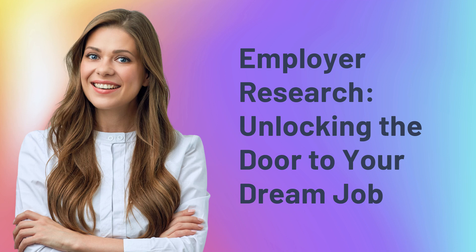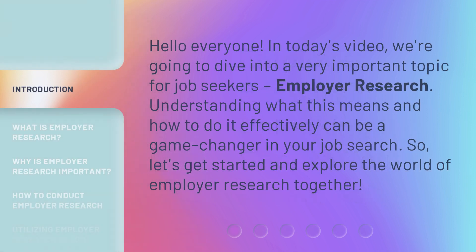Employer Research: Unlocking the door to your dream job. Hello everyone. In today's video, we're going to dive into a very important topic for job seekers — employer research. Understanding what this means and how to do it effectively can be a game changer in your job search. So, let's get started and explore the world of employer research together.